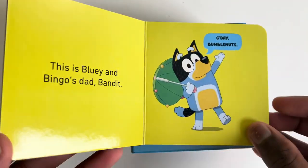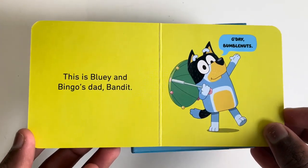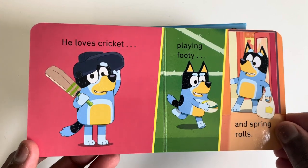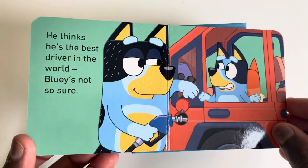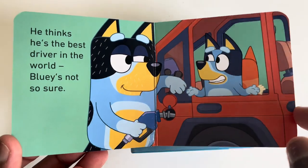Bandit. This is Bluey and Bingo's dad, Bandit. Good day Bumble Nuts. He loves cricket, playing footy and spring rolls. He thinks he's the best driver in the world. Bluey's not so sure.